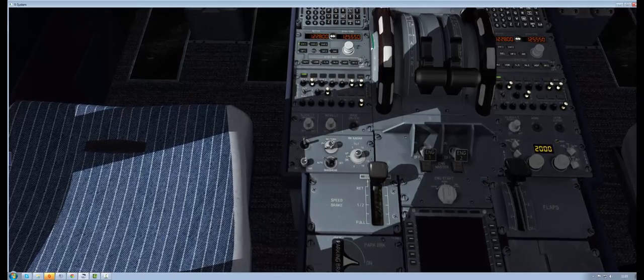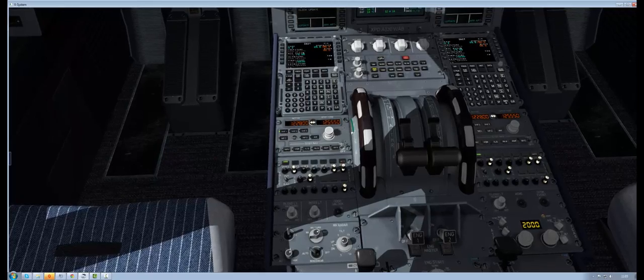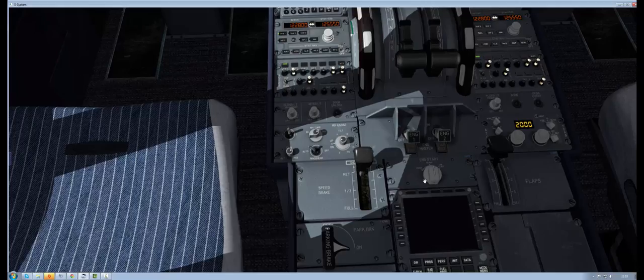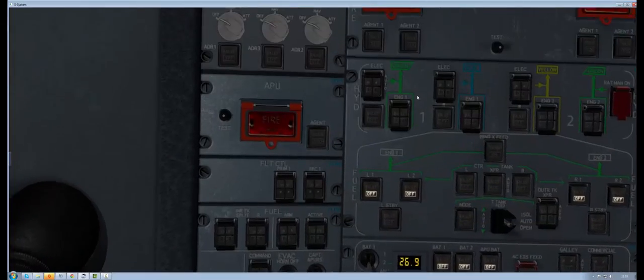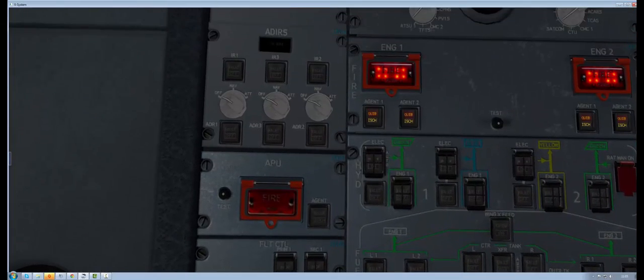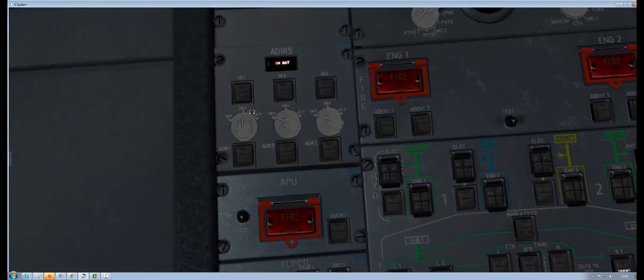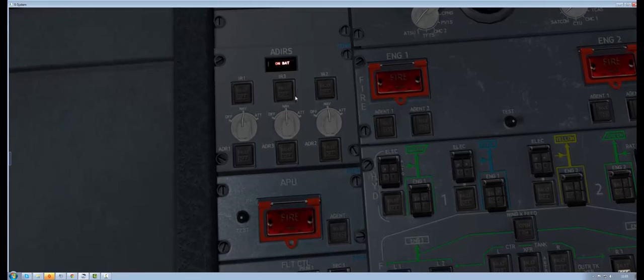Make sure we're on VHF1 — yes we are. Next, we need to do the fire engine test. That works. APU — marvellous. Set the ADIRS — ADIRS, ADIRS, ADIRS, and so forth, there we go.